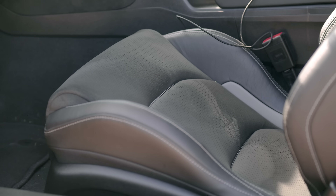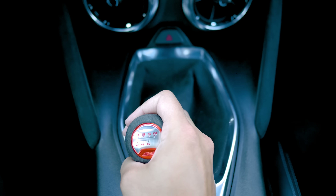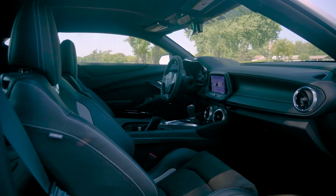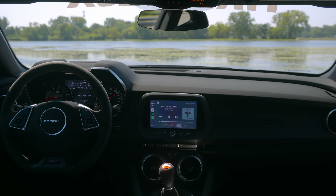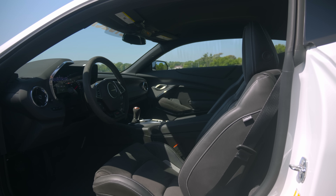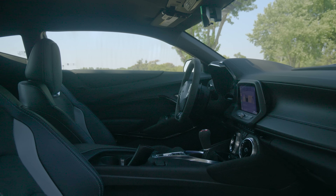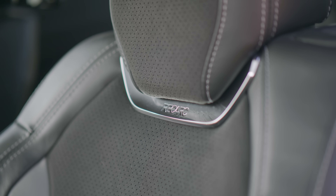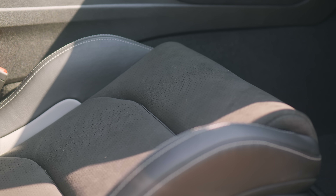You get Recaro seats as standard, an Alcantara steering wheel, and an Alcantara shift lever. You also get the heads-up display as standard with the 1LE package. The interior space, however, is traditional sixth-gen Camaro, which means you can't see anything — it's definitely inspired by a Second World War bunker. Very small front windows and high side sills, but if you're coming from a car with limited visibility like a C8 or C7 Corvette or a Supra, you'll probably feel right at home and you get used to it relatively quickly. These Recaro seats are exceptional, and when you move up to the 2SS package they become heated and cooled and you get a heated steering wheel.